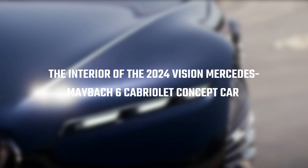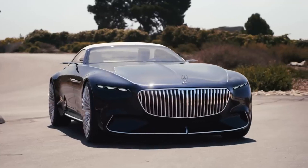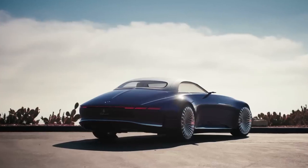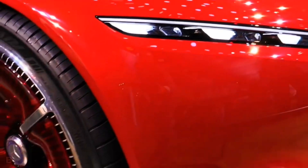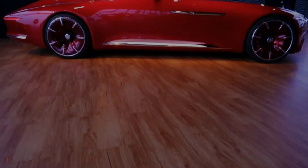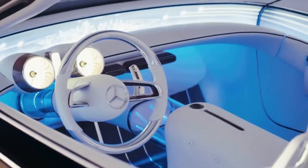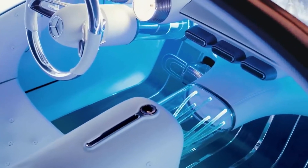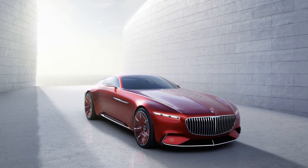The interior of the 2024 Vision Mercedes Maybach 6 Cabriolet concept car is where the magic truly happens. Step inside and you're greeted with a luxurious interior that's a perfect blend of tradition and high-tech — a space that perfectly encapsulates the essence of the brand. As you open the door, an expansive open space concept exudes luxury. The seats are upholstered in the finest leather, and the dashboard seamlessly transitions into the vehicle's front trim, creating a wraparound effect that gives a sense of spaciousness and elegance.